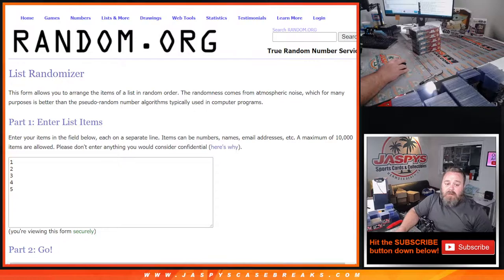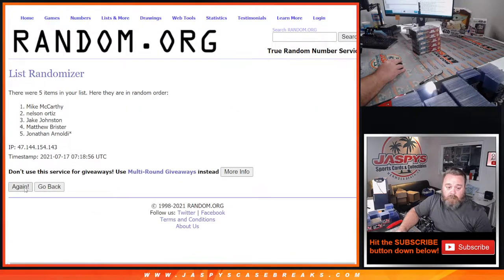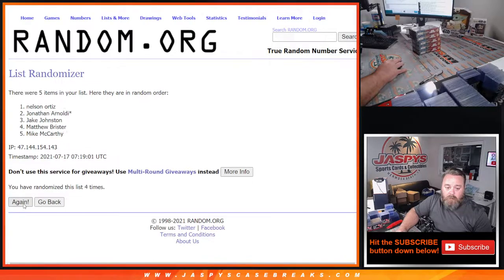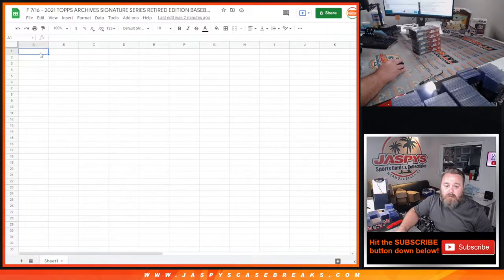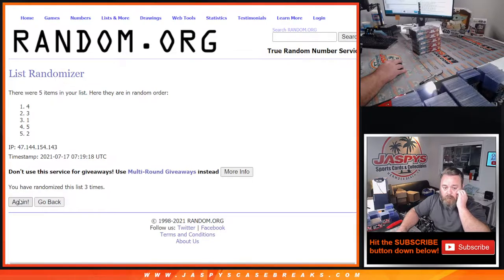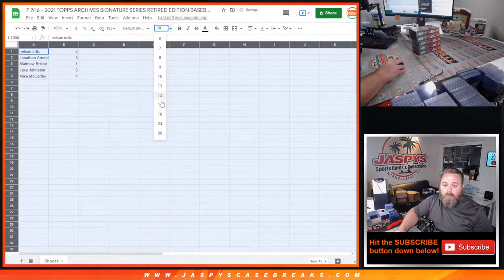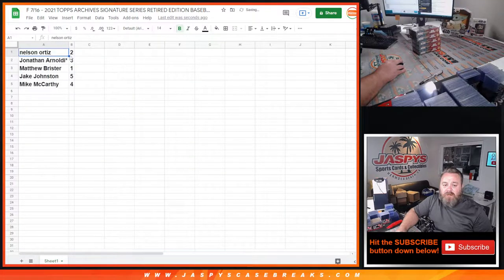Let's pop over to the randomizer with the top camera on so you can still see the boxes. We'll dice roll to randomize both lists and pair them up — four and a three, seven times. Seventh and final time: Nelson Ortiz down to Mike McCarthy, seven times on the numbers and seven times on the customers. Results: Nelson Ortiz with two, Jonathan Arnoldi with three, Matthew Brister with one, Jake Johnston with five, and Mike McCarthy with four.